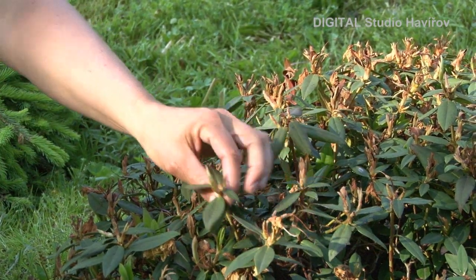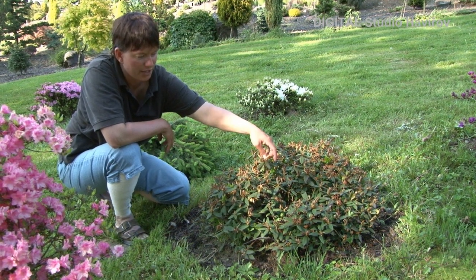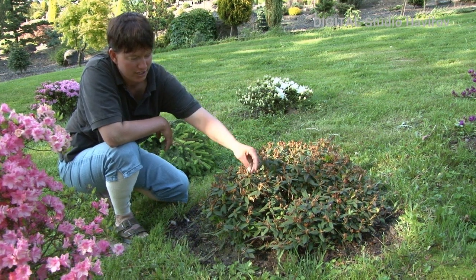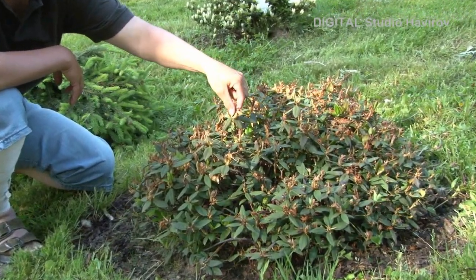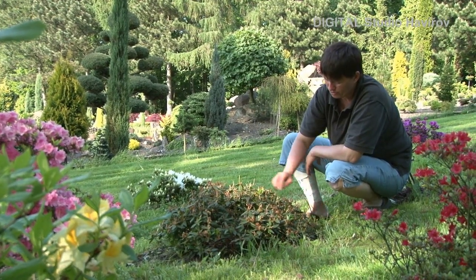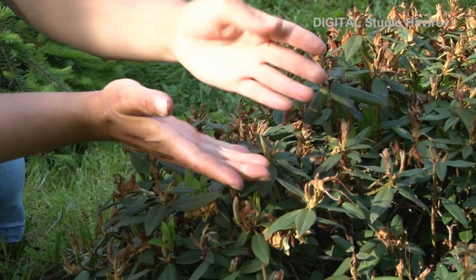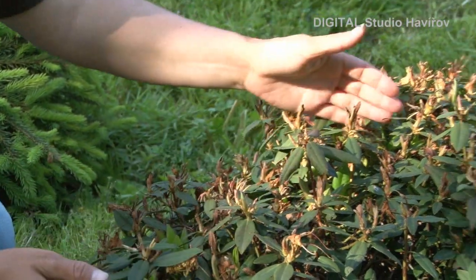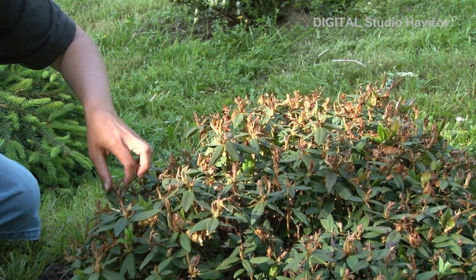Po odkvétání rododendronů nebo azalek bychom neměli zapomenout vyštípat odkvetlé květy. Vyštipování je vlastně vylamování oschlých květenství. Dělá se proto, aby rododendron nebo azalka nenasazovaly do semeníku. Rostlina se tak nevysiluje a také má lepší tvar. Pod semeníky jsou zárodky nových větviček, a když zůstanou skryté pod uschlými květy a semeníky, větvičky porostou křivě a rostlina nebude košatá.